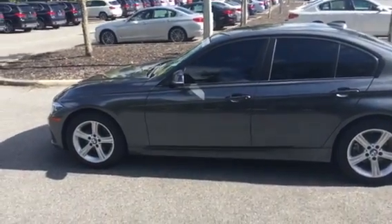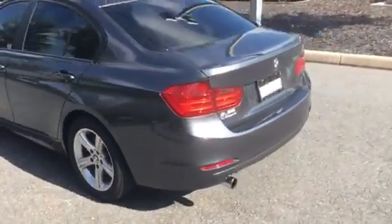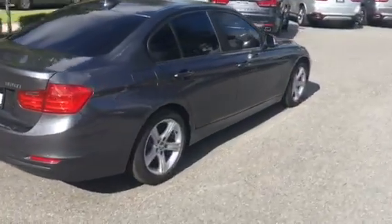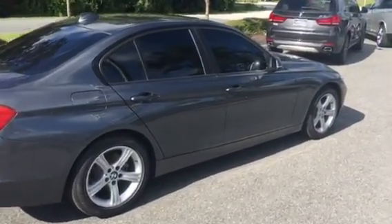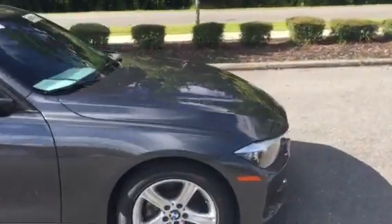Here's the left side of the vehicle. I'll go ahead and give you a full 360 view. That's a two-liter four-cylinder engine. Here's the back. The gas cap is going to be on the right side. Here's the front.